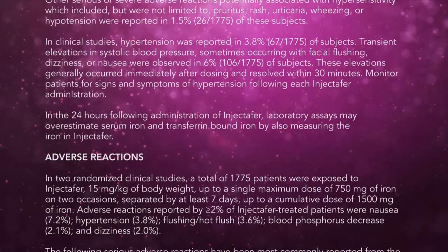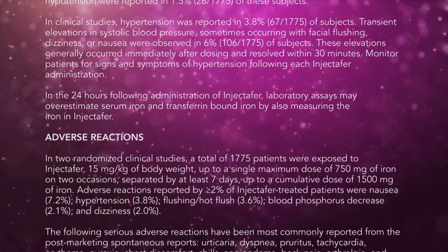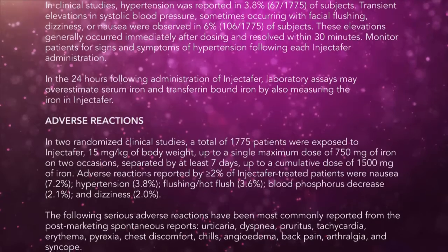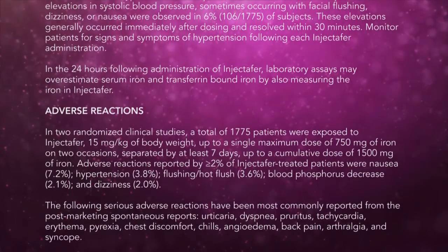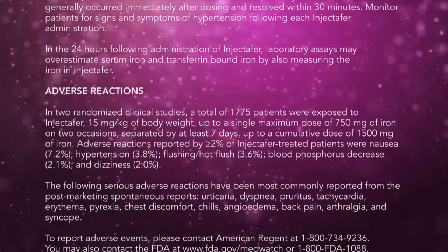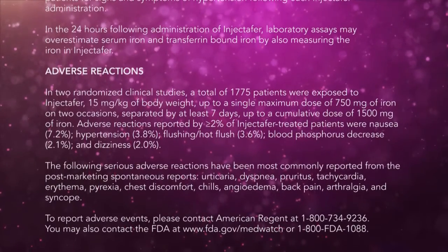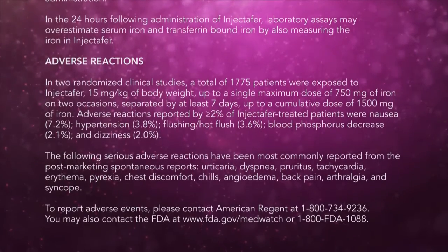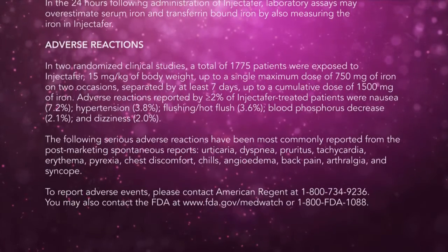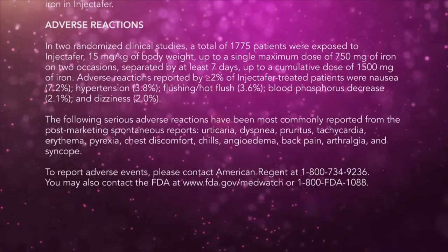In the 24 hours following administration of Injectafer, laboratory assays may overestimate serum iron and transferrin-bound iron by also measuring the iron in Injectafer. Adverse Reactions: In two randomized clinical studies, a total of 1,775 patients were exposed to Injectafer 15 mg per kg of body weight, up to a single maximum dose of 750 mg of iron on two occasions separated by at least seven days, up to a cumulative dose of 1,500 mg of iron. Adverse reactions reported by at least 2% of Injectafer-treated patients were nausea 7.2%, hypertension 3.8%, flushing/hot flush 3.6%, blood phosphorus decreased 2.1%, and dizziness 2.0%.